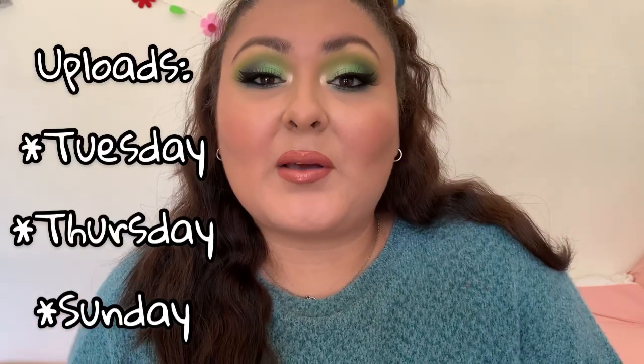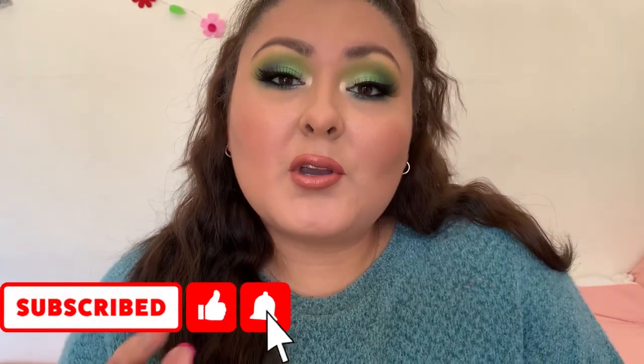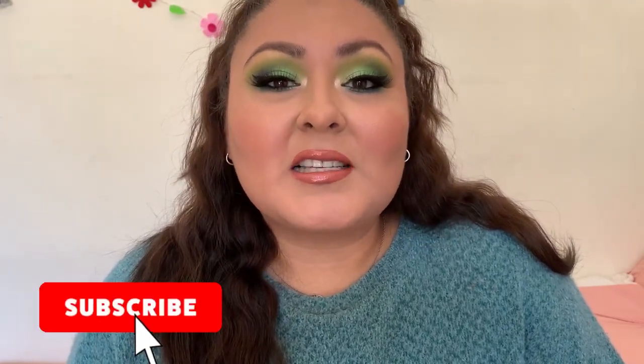I hope you enjoyed watching as much as I enjoyed filming. Everything I talked about — names and prices — will be down below, along with any videos I mentioned. I upload three times a week on Tuesday, Thursday, and Sunday, so stick around if you'd like. I post a lot of makeup finds on Instagram, so follow me there. It wouldn't hurt to give this video a like, and I'll see you guys on the next one — bye!